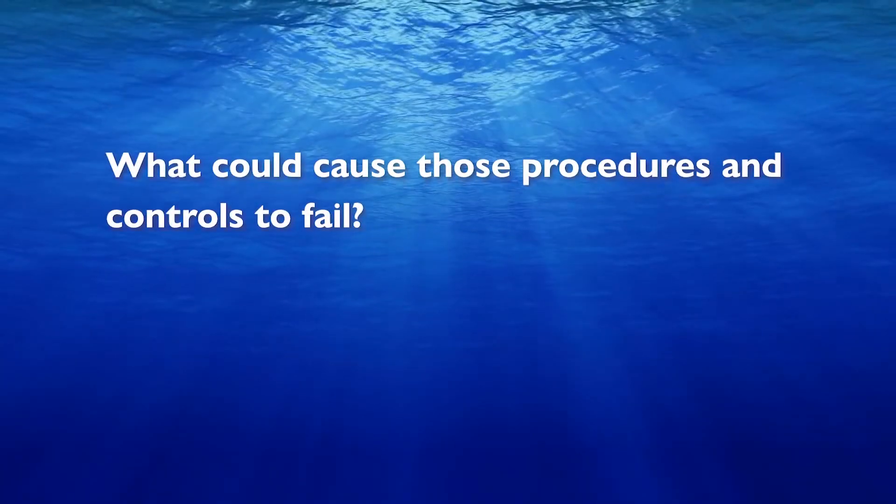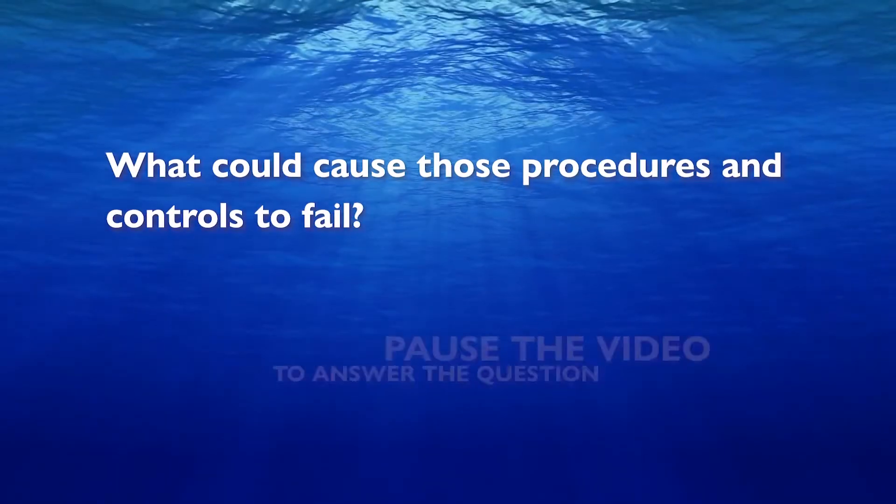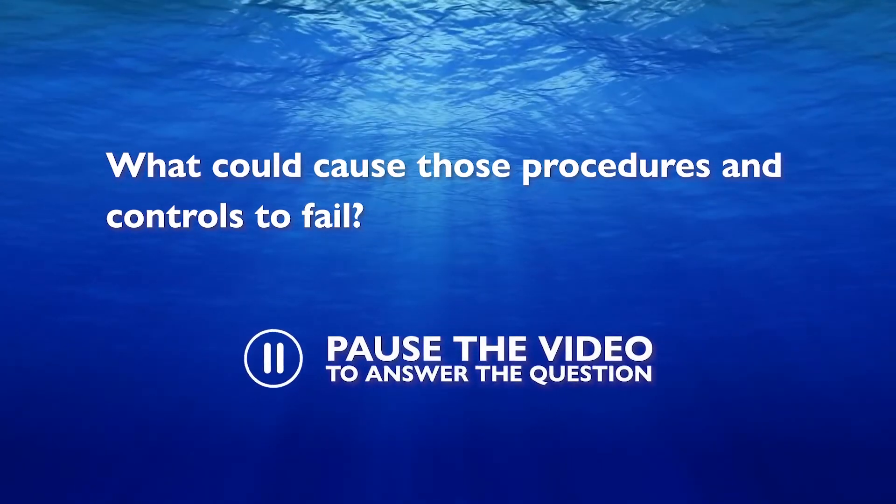What could cause those procedures and controls to fail? Pause the video to answer the question.